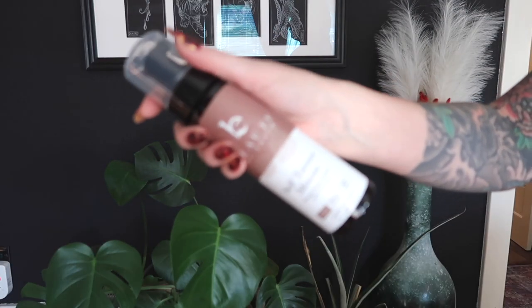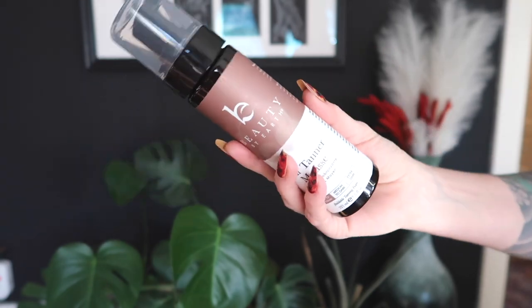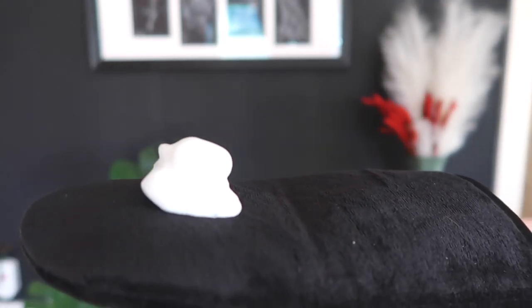Beauty by Earth is the name of the brand, and the self-tanner mousse — I just basically re-upped on what I already had. This is my second one. It's a clear foam, there's no tan guide. A tan guide is when the tanner has a little color in it so when you apply it you can see where you've applied it. No tan guide, which I like, because tan guides are what stain everything — your sheets, your clothes. I like to apply this at night after a bath, put it on, go to sleep, and wake up tan.